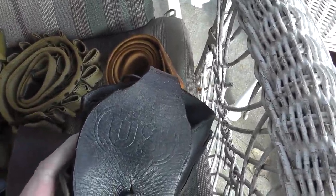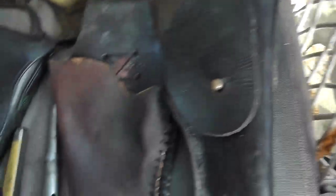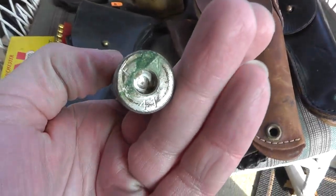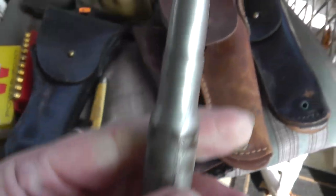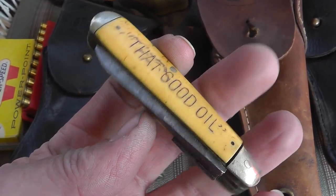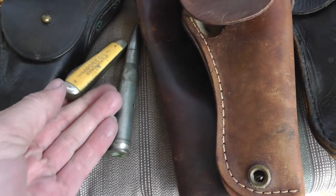Still not bad. This would have been a really good one if somebody hadn't cut the flap down — Buckheimer. And the other one is just a homemade job. De-milled .50 cal round — my son liked it because it's got a head stamp of 1941, made in 1941. Pen knife, $3 — one of the blades is broken, but still a cool little knife.